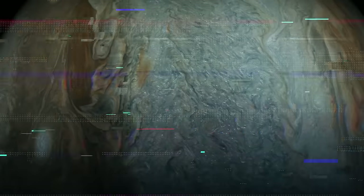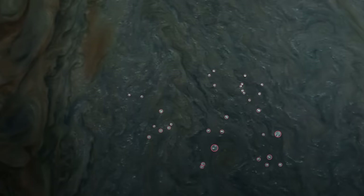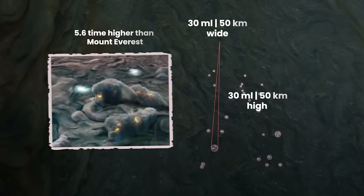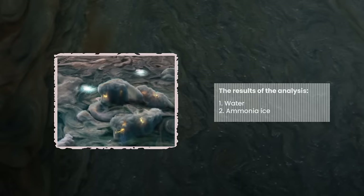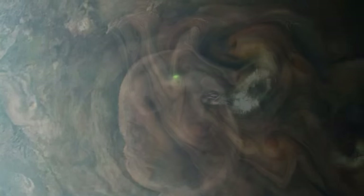In 2017, Juno cruised just about 8,000 miles above Jupiter's south tropical zone. Although the bright clouds in this image might seem small, they're actually 30 miles wide and 30 miles high. They're so large that they cast shadows on the clouds below. Scientists think these clouds contain water and ammonia ice and can cause lightning on the gas giant, like this lightning bolt visible in another Juno snapshot.